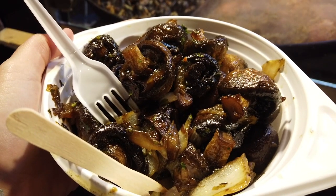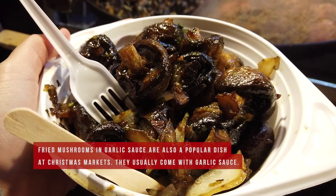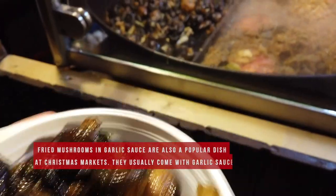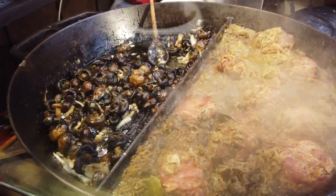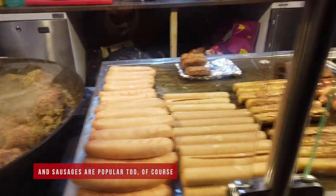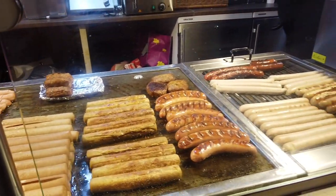Another classic Christmas market food you should try is the fried mushrooms. It's one of my favorites and usually it comes with some garlic sauce, but the stall I got this one from didn't have it, which was kind of weird. So make sure that you go to one that does. It's so good — no kissing after, though!